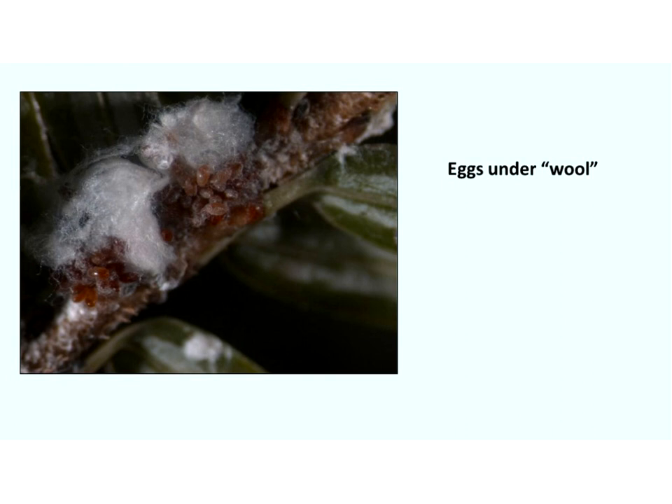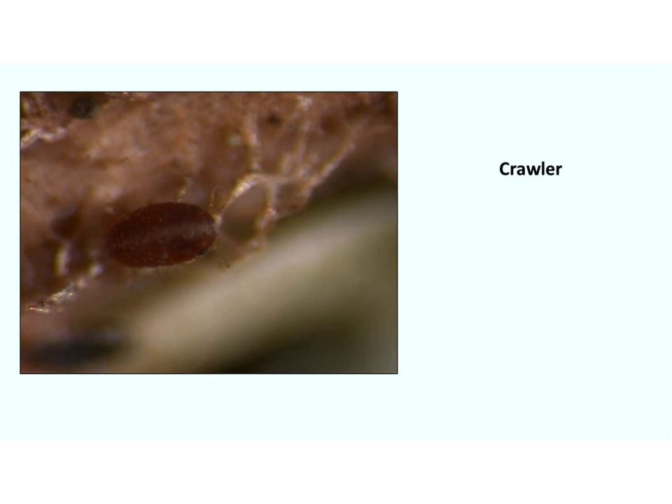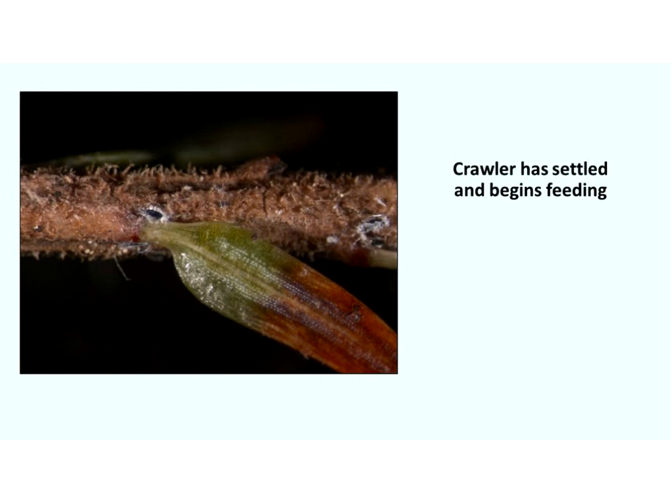Once the eggs hatch, we have a crawler — and this is the only mobile phase for HWA. The rest of them stay in place; they're settled. This female will travel along the branch, find a place to insert her mouthpart, which is like a straw. She'll sit in that one location and continue to feed on fluids from the tree with her straw-like mouthpart for the rest of her life.